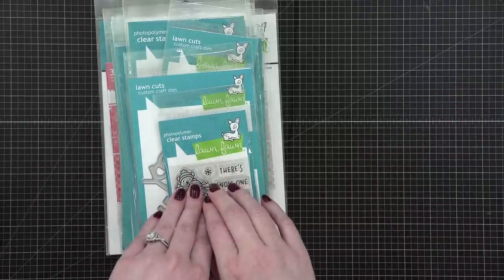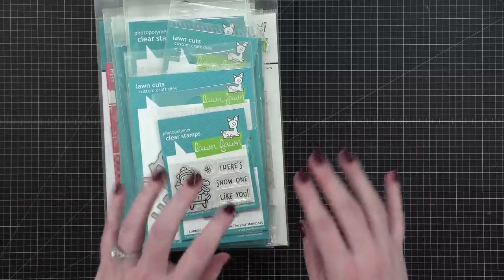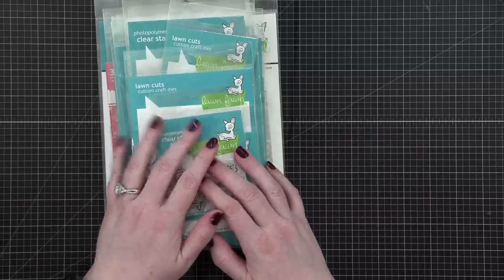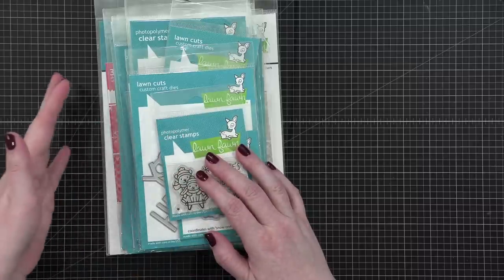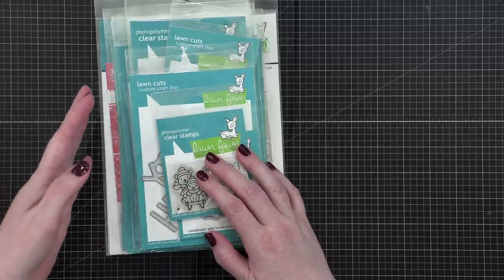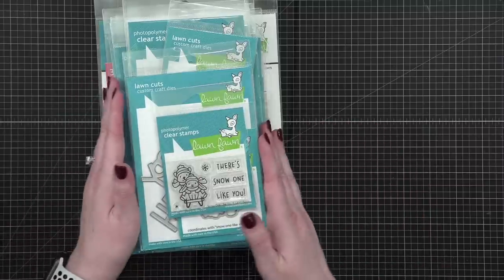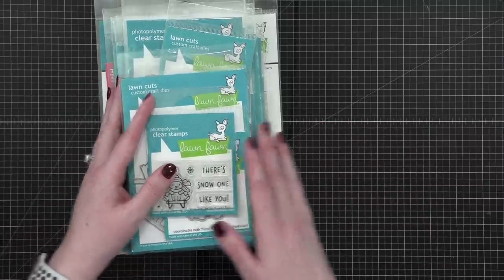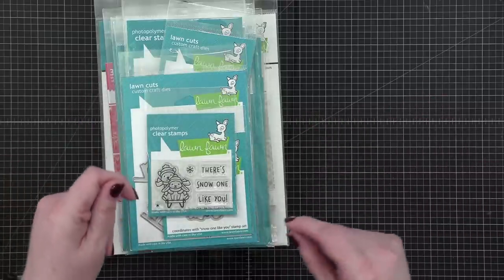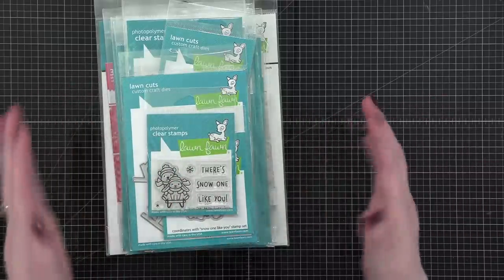A couple of months ago when Lawn Fawn came out with their autumn and holiday release, they sent me a box with everything in the release. And then a week later, another box came and I was really confused — what is going on? Turns out there was some error and they sent me two. So I contacted Kelly over at Lawn Fawn and she said, oh my gosh, I'm so sorry, don't send it back. Just give away the second set. So here we are.